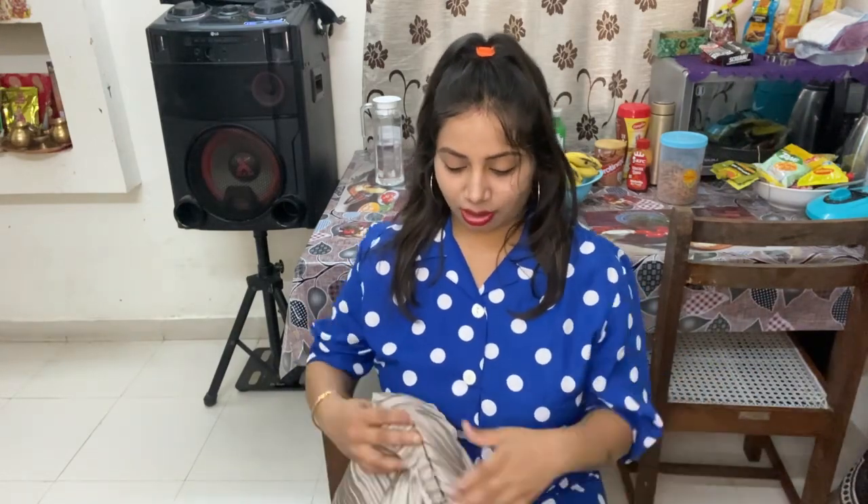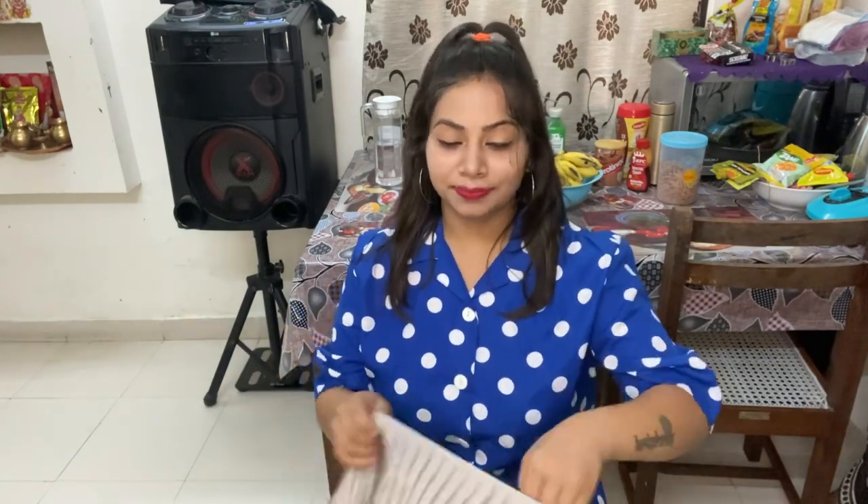If you are a shopaholic, just go for this sari and enjoy the fabric — it's soft and easy to wear. It will take very few minutes to pleat this sari. You won't have any problem with the pleats; they are made easily.